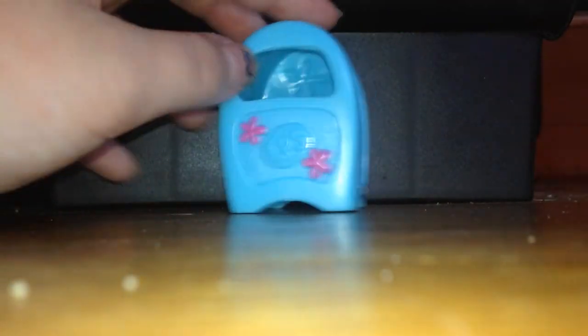First up is an accessory — just this little mailbox thing that I'll probably use in my videos. It's a cute little mailbox, so number one is a little mailbox.